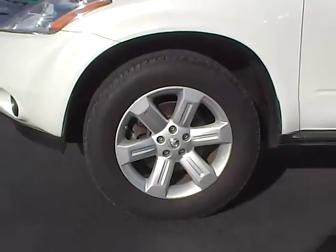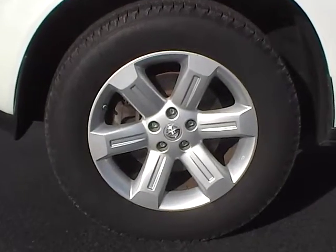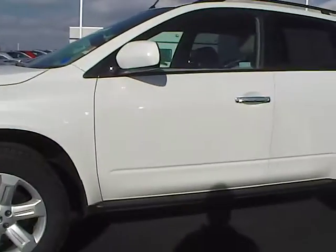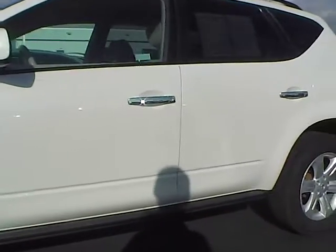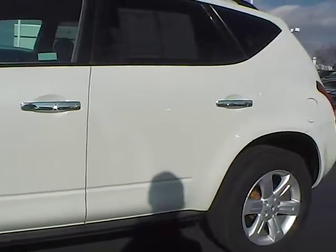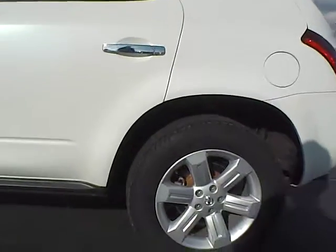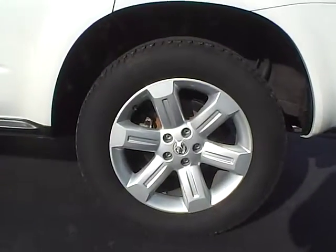It has 18 inch alloys — excellent condition, no curb rash or scratches. Driver's side of the vehicle: no dings, dents, or blemishes. Rear alloy — no curb rash or scratches.